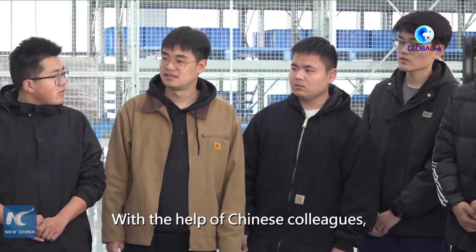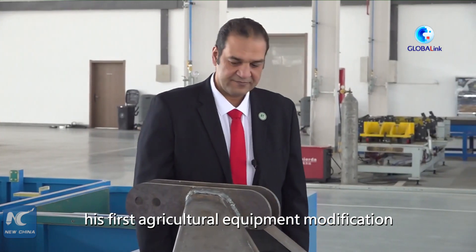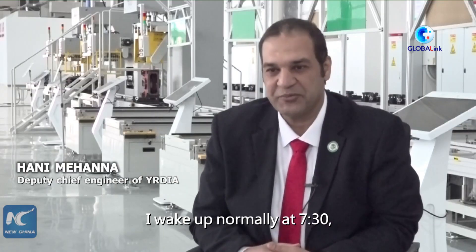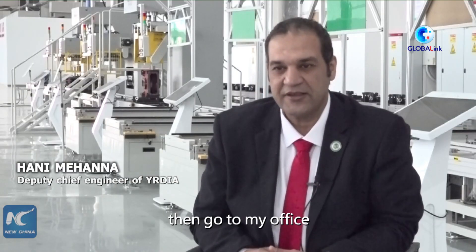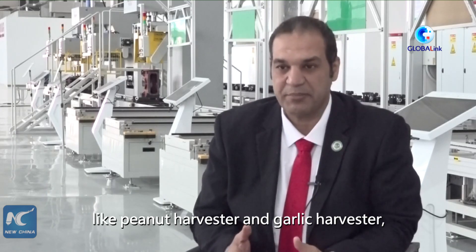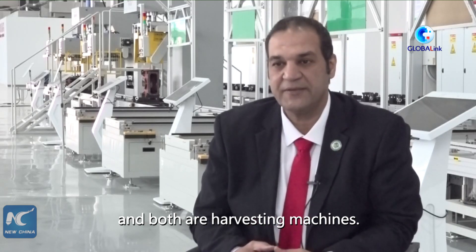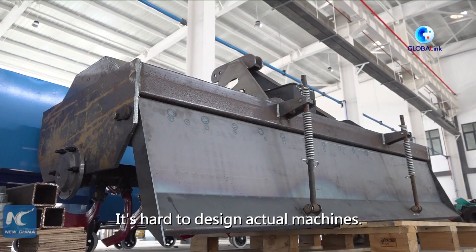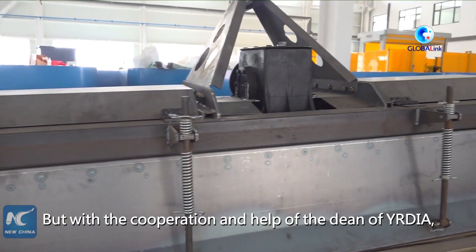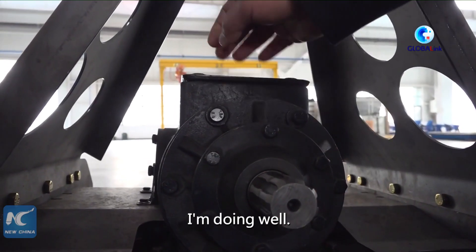With the help of Chinese colleagues, the Egyptian engineer has completed his first agricultural equipment modification. He describes his routine: waking at 7:30, going to his office, and working on designs for machines like peanut harvesters, garlic and onion harvesters, and post-harvesting machines. He says it's hard to design machines, but with the cooperation of the dean and the Chinese team, he is doing well.